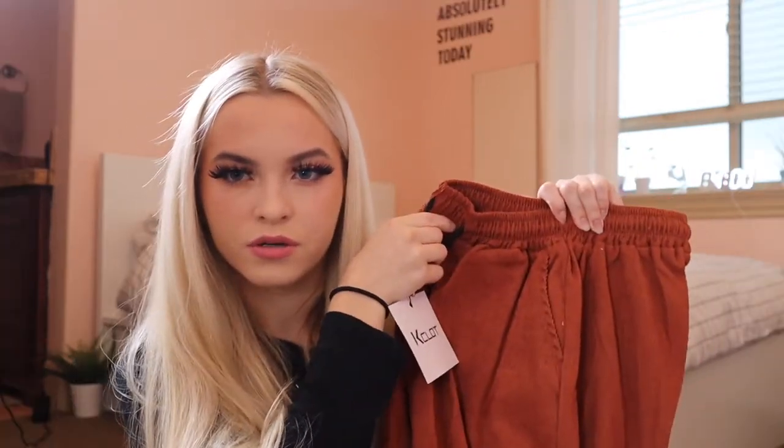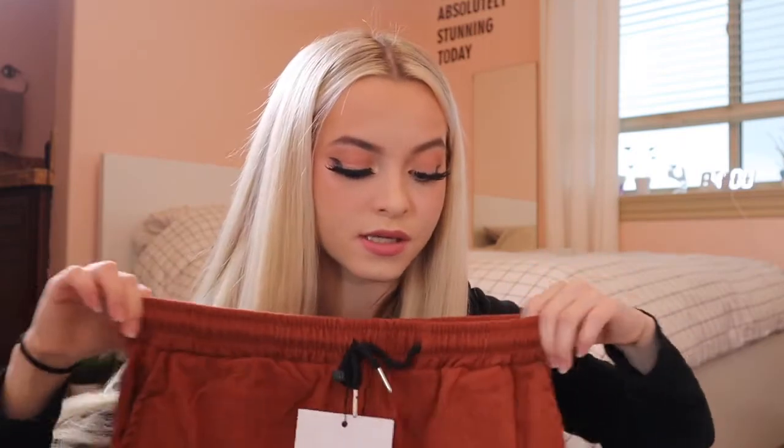The next item is another pair of sweats — these ones are like a burgundy orange. On video it looks more vibrant but in reality it's darker. The nice thing about these is they have a stretchy elastic band and strings where you can adjust them. The blue ones have the same feature as well. I really like adjustable pants because you can tighten or loosen them to whatever is comfortable.